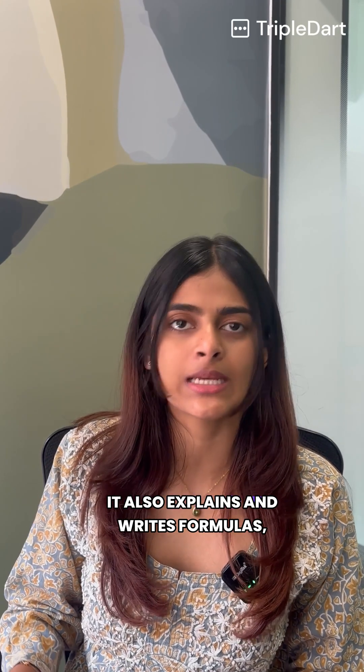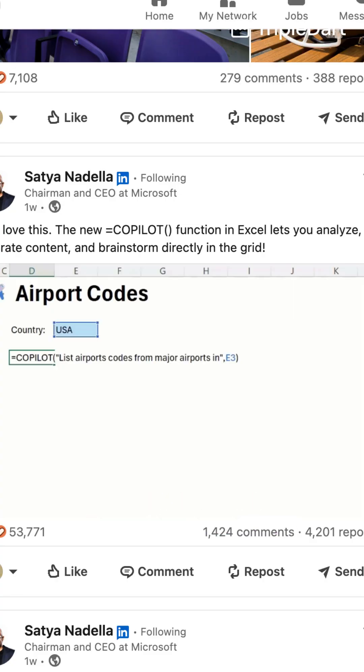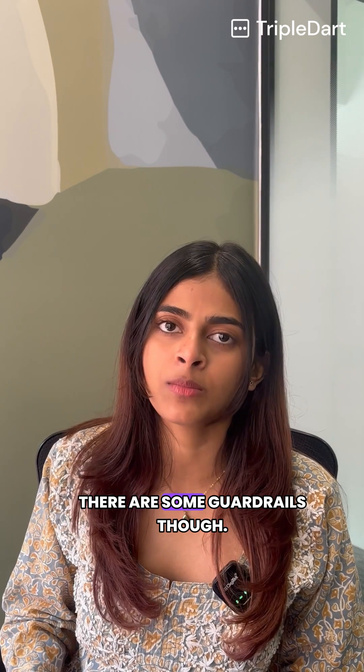It also explains and writes formulas, highlights trends and outliers, and can spin up charts or a pivot table from plain English.